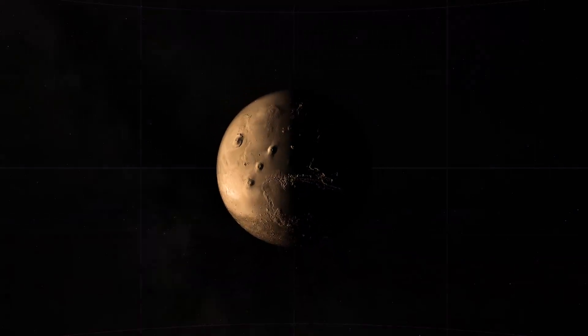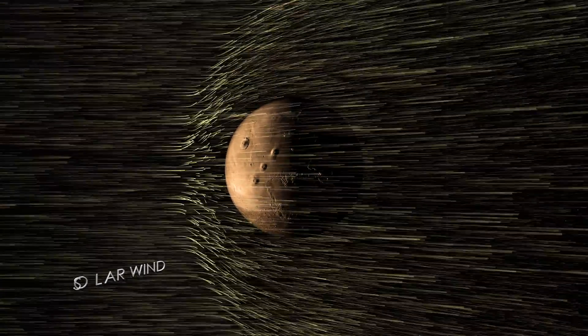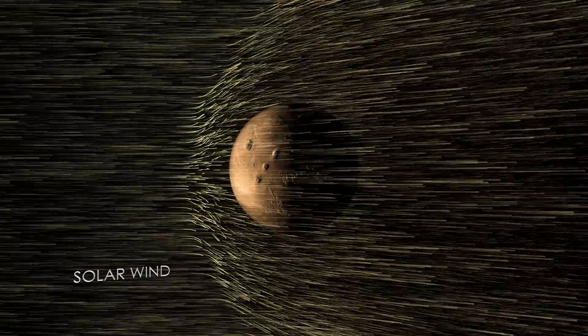The most likely cause of this process is the solar wind, a stream of electrically charged particles blowing from the sun. When the solar wind reaches Mars, it interacts directly with the upper atmosphere, piling up ahead of the planet in a bow shock.